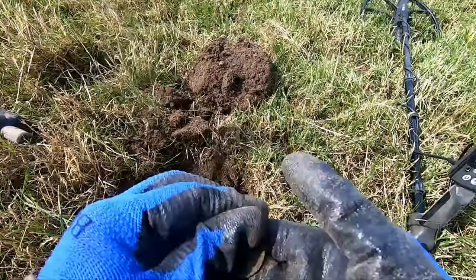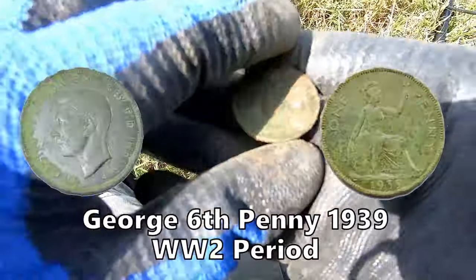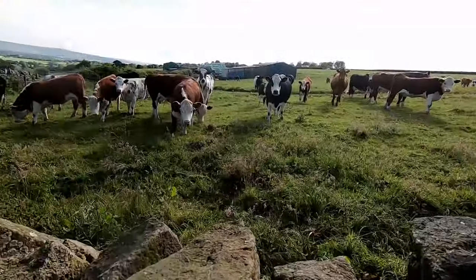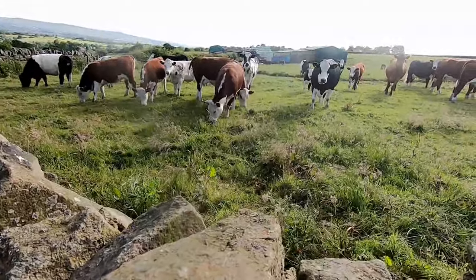Another George V sixpence, 1923 — that's what that is. We've got a herd of cows here watching what I'm doing.